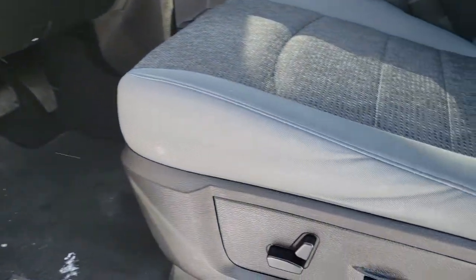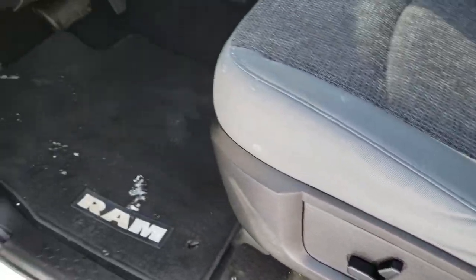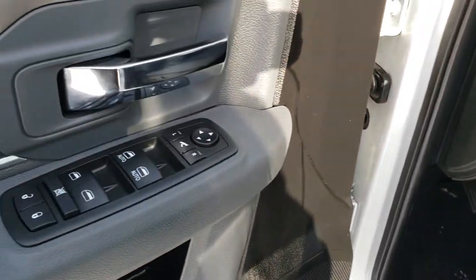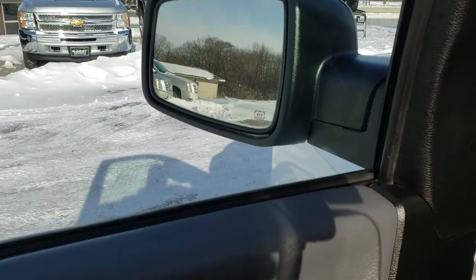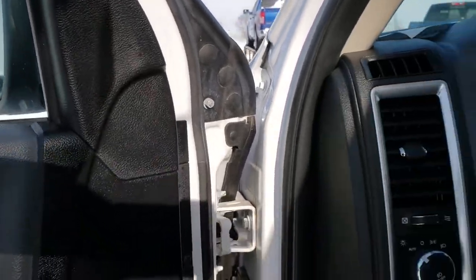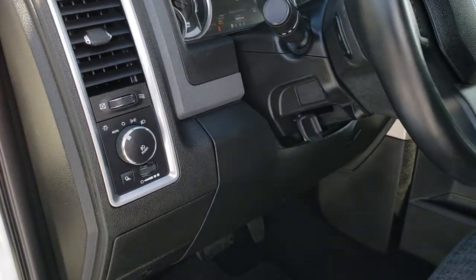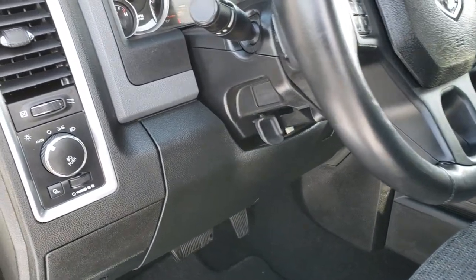Inside, the Bighorn package gives you the light gray cloth interior. Power driver's seat — no rips or tears on that seat. Comes with factory lumbar as well. We've got factory floor mats throughout. Power windows, power locks, and power fold-in mirrors. Those mirrors do power fold-in when they're not frozen — they work when it's not negative one or two degrees outside.